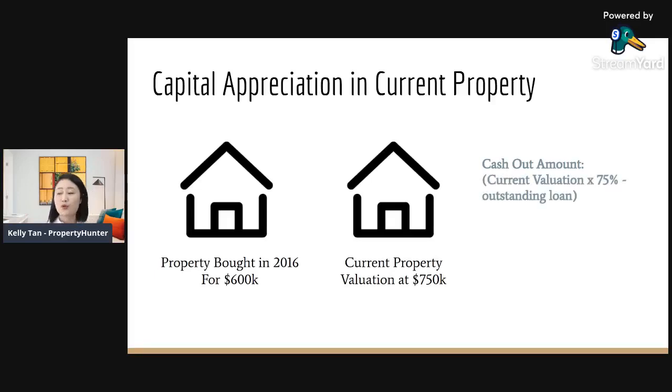Here's how the bank calculates the cash-out. The formula is: current valuation × 75% (the maximum loan you can withdraw), minus the outstanding mortgage. Based on this example: $750,000 × 75% = $562,500, minus an outstanding mortgage of approximately $400,000, gives you a cash-out fund of $162,000. Even with a still-high outstanding loan, you can walk away with $162,000 to use as the down payment for your next property.